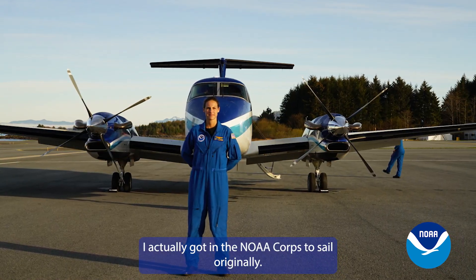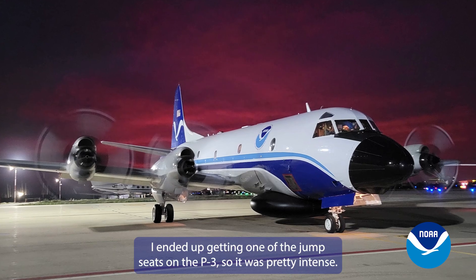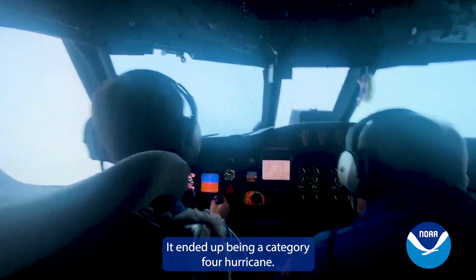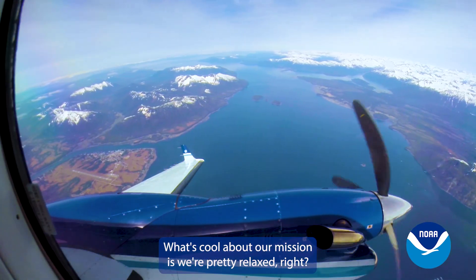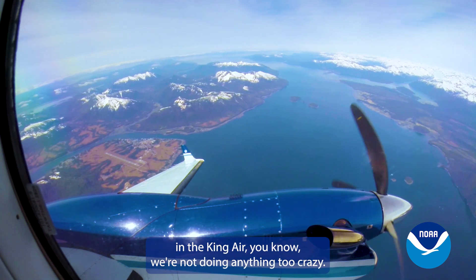I actually got into NOAA Corps to sail originally, so I was stationed in Hawaii. By happenstance, I ended up getting one of the jump seats on the P3, and it ended up being a Category 4 hurricane — that was kind of what drew me in. Five years later, I'm now here at AOC.